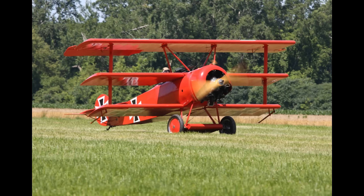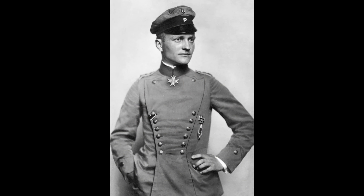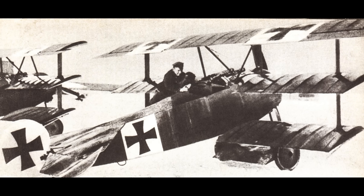Greetings, this is Greg. The Fokker DR-1 is probably the most famous German fighter of the First World War, possibly the most famous airplane of World War I. However, it wasn't the best fighter of the war, certainly not the fastest, nor was it the most successful. Its fame comes largely from its association with the World War I ace of aces, Manfred von Richthofen, also known as the Red Baron. Most of Richthofen's later victories were in this plane, and he was ultimately shot down and killed while flying a Fokker DR-1.